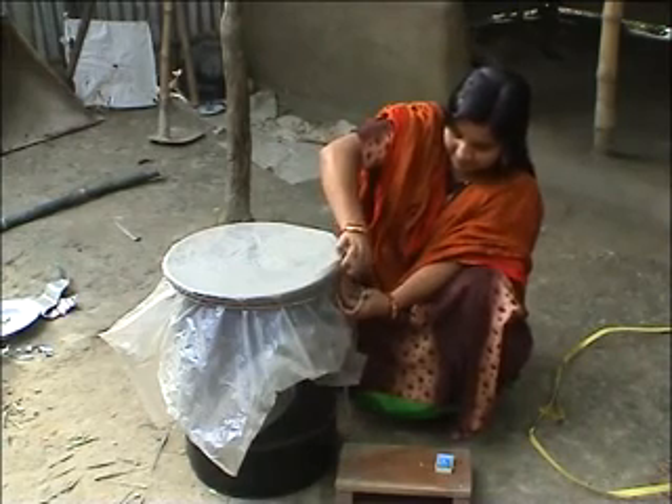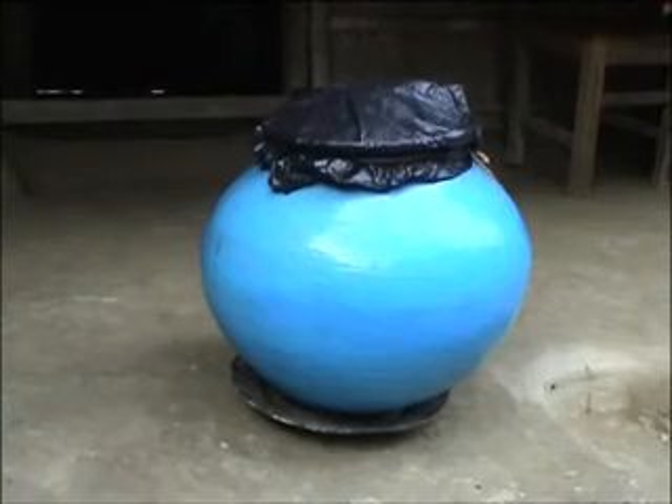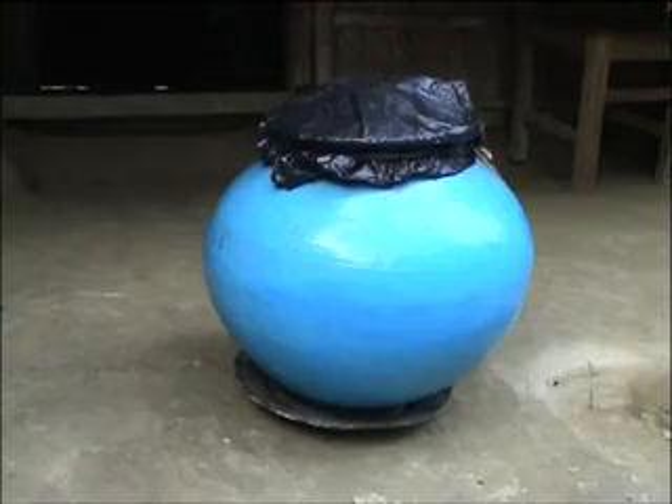The women in our village use plastic pots, tin containers and drums as seed containers. In addition, painted earthen pots are widely used for seed storage.